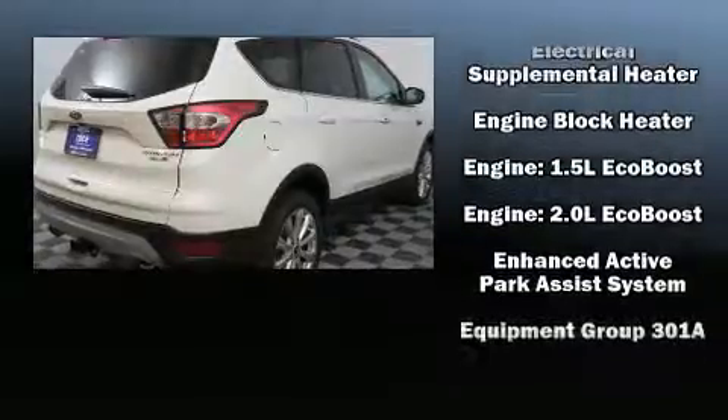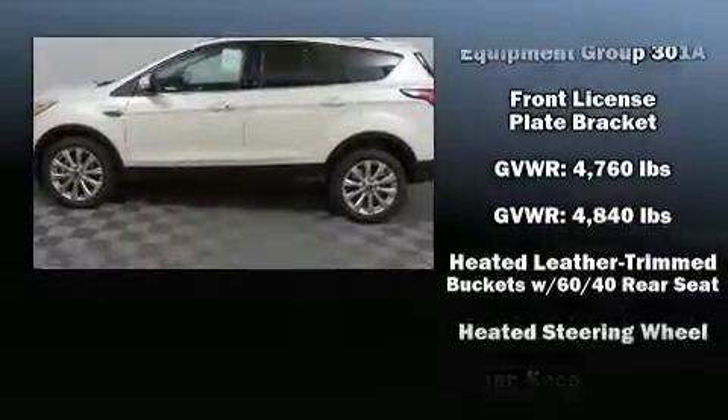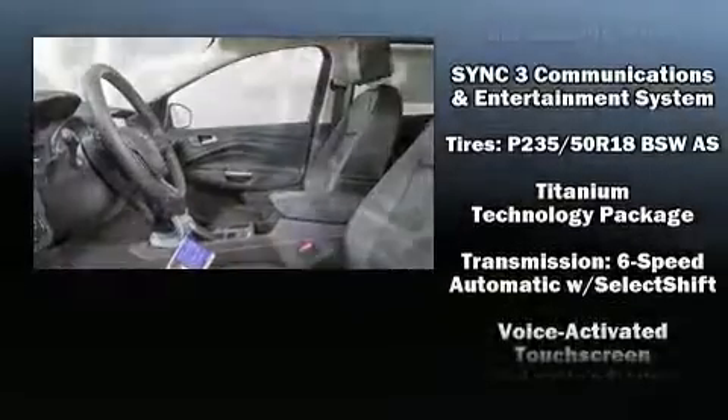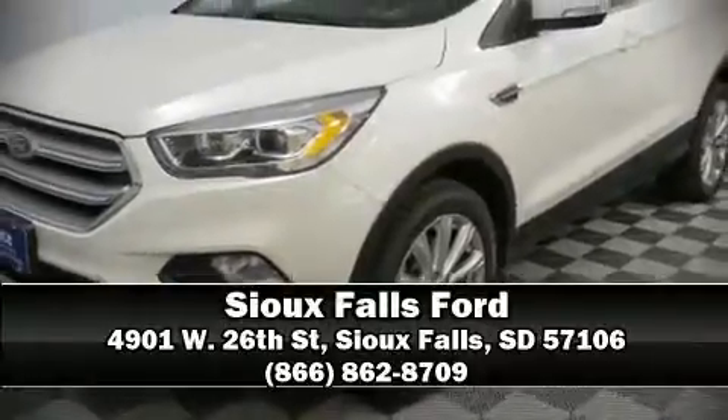Ford ensures the safety and security of its passengers with equipment such as ignition disabling, an emergency communication system, and four-wheel disc brakes with ABS. Please don't hesitate to give us a call.